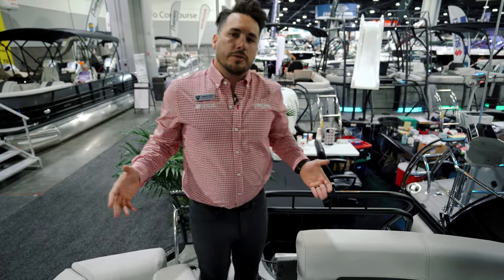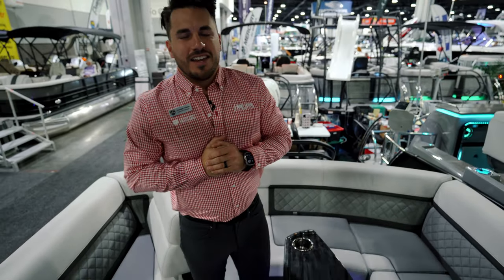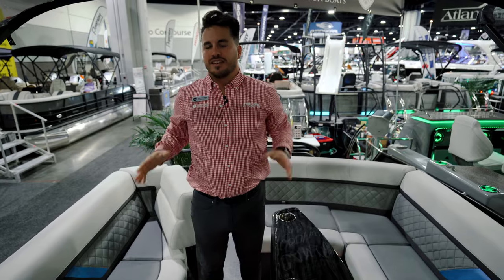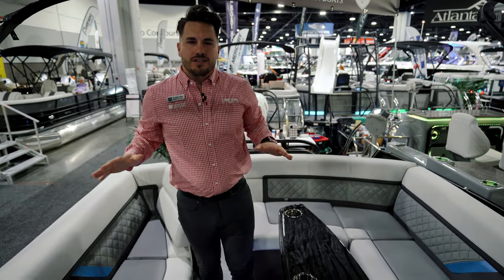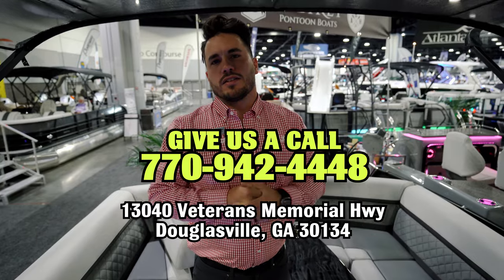That's pretty much the Aqua Patio ULW in a wrap. There are a lot of features I didn't get to cover in depth, but this boat is packed and loaded — it's got every box checked. I promise you will love it. Give us a call or shoot us a message; we'd love to have you come out and see it in person.